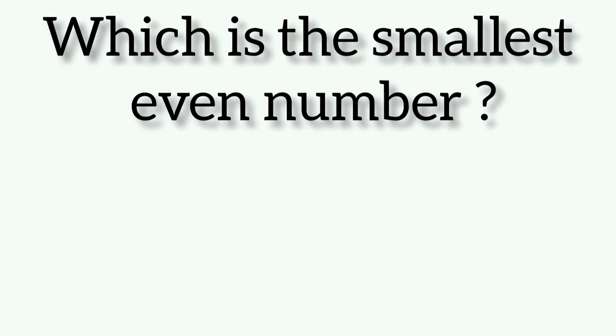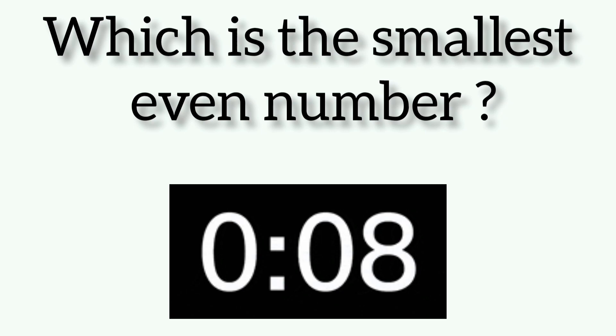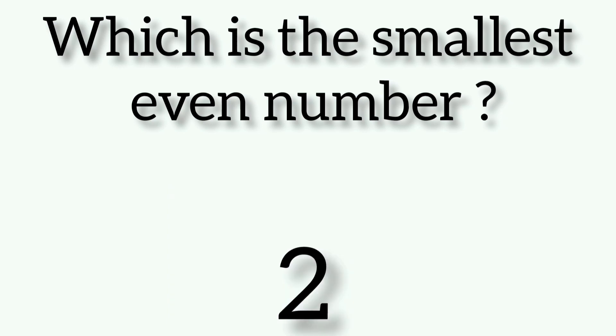Which is the smallest even number? Friends, the answer is 2.